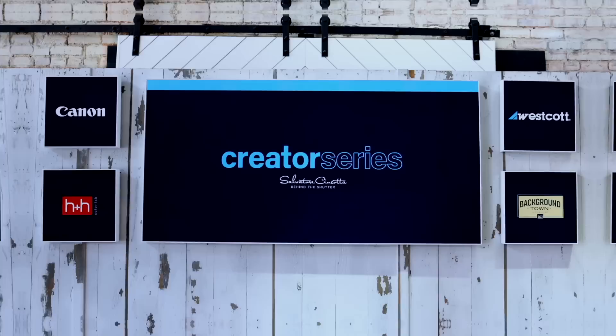Creators, welcome to season two. Today's challenge is soft light beauty portraits. At stake for the series winner: over $25,000 in cash and prizes from Canon, H&H Color Lab, Background Town, and Westcott.